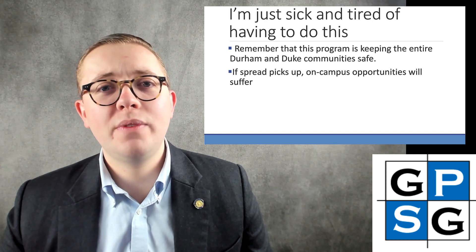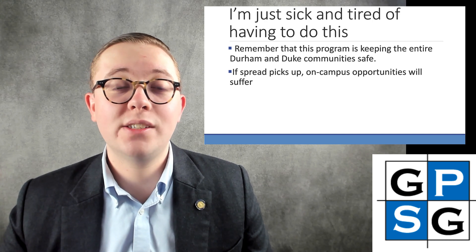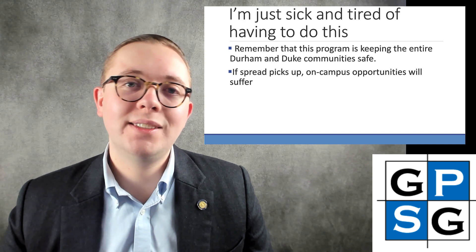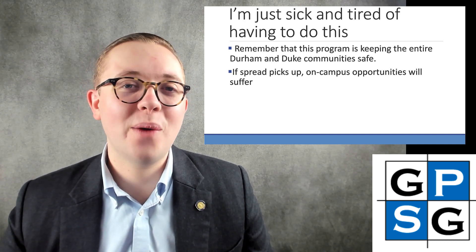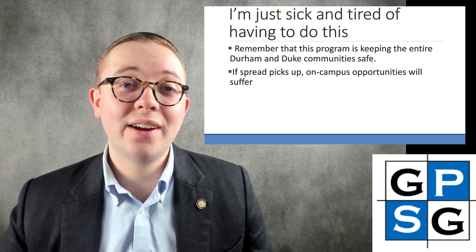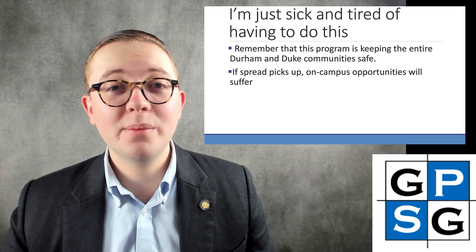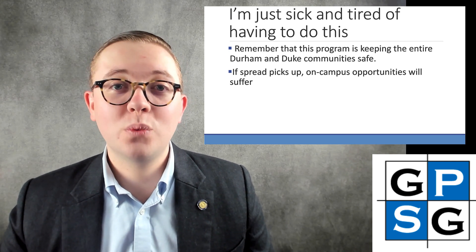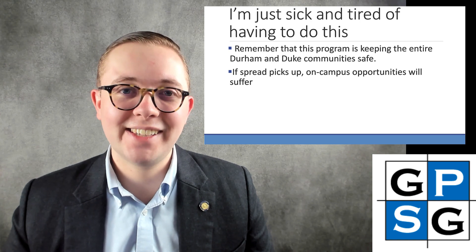So try and tough it out. We've got a bright future on the horizon with successful COVID-19 vaccines around the corner, and hopefully the surveillance testing program will one day be a distant memory. Till then, if you have any questions, please shoot me an email at jay.lusk@duke.edu. GPSG is here to advocate and make the surveillance testing program most effective for students, and also the most convenient and unobtrusive. If you have any feedback, we are glad to work with the administration to advocate for your interests. Take care and stay safe.